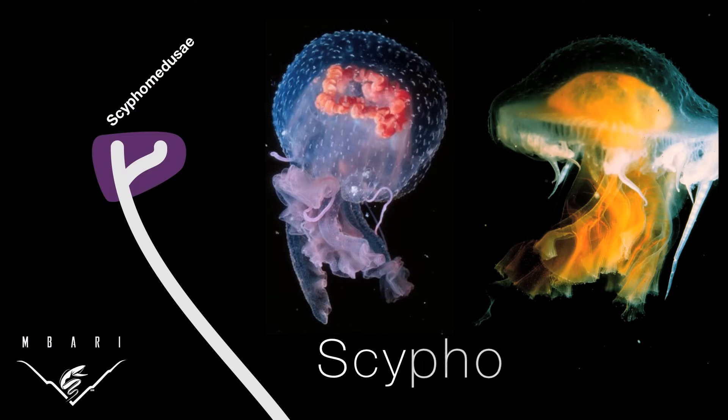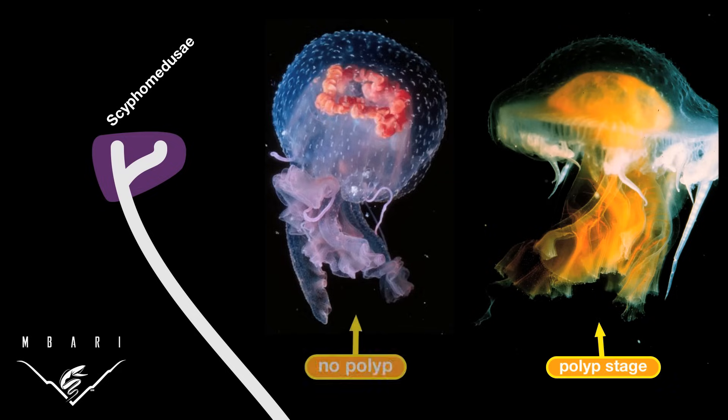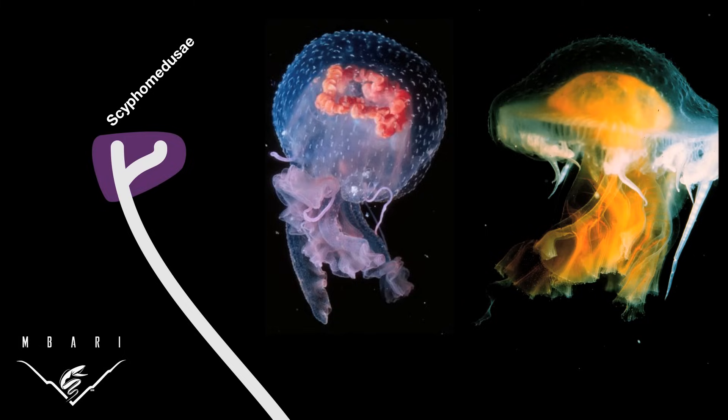These are some members of the Scyphozoans. Their life cycles typically include a polyp stage attached to the bottom, which produces baby medusa. When conditions are right, these babies can grow up and form vast blooms of adult jellies.